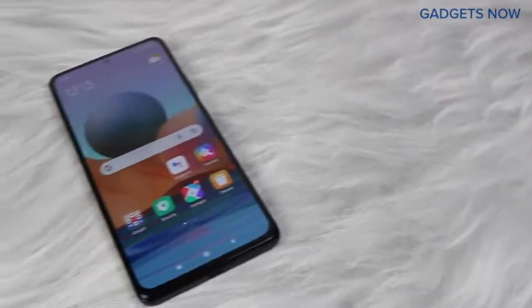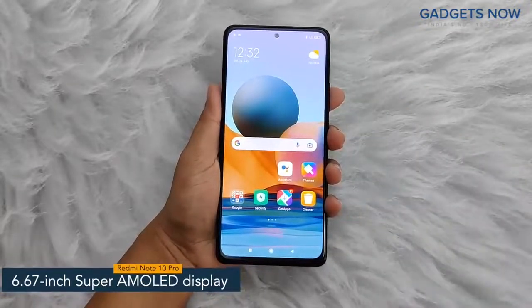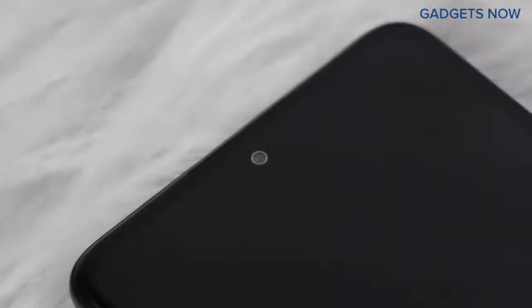Hey guys, today I have with me the Redmi Note 10 Pro. The smartphone offers a 6.67-inch Super AMOLED display with a pixel density of 395 ppi and a refresh rate of 120 Hz. It features a bezel-less punch hole display with Corning Gorilla Glass V5 protection.